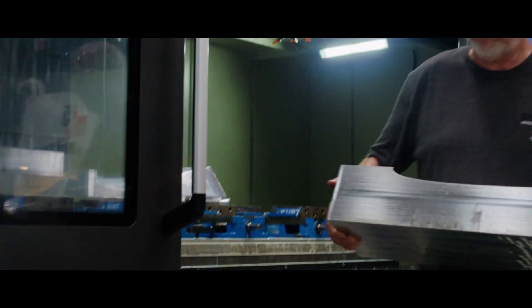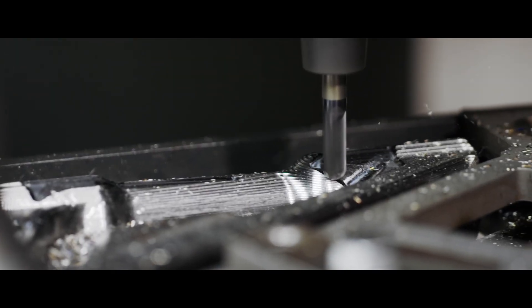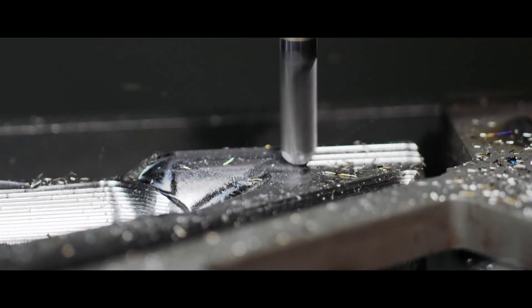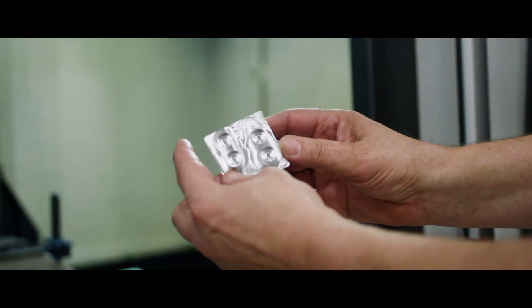Something unique about us is our owner is actually also a pilot. The fact that we're manufacturing parts that go on airplanes is near and dear to his heart. Safety, criticality, and precision go into every manufacturing decision, and when he makes choices on equipment, it's got to be perfect — nothing less than perfect.